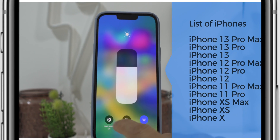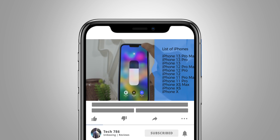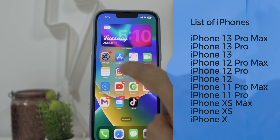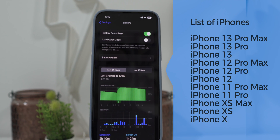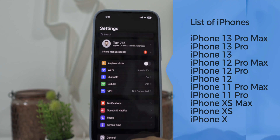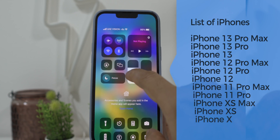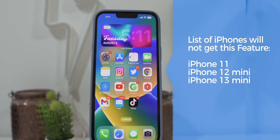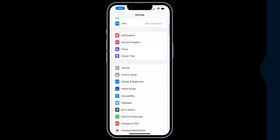Also, not all iPhones will get this handy feature. Here is the list of devices which will get it: iPhone 13 Pro Max, iPhone 13 Pro, iPhone 13 Max, iPhone 12 Pro, iPhone 12, iPhone 11 Pro Max, iPhone 11 Pro, iPhone XS Max, iPhone XS, and iPhone X. Unfortunately, iPhone 11, iPhone 12 mini, and iPhone 13 mini will not get this feature for some reason.